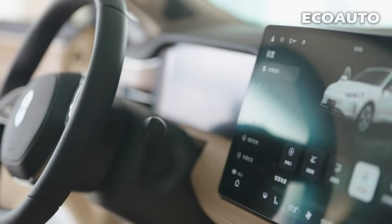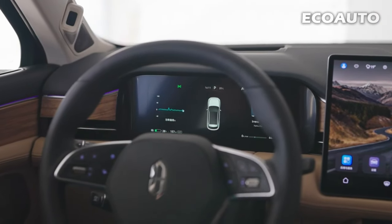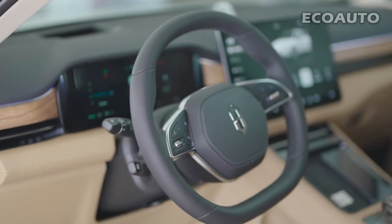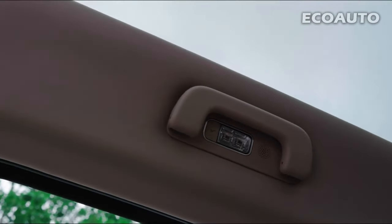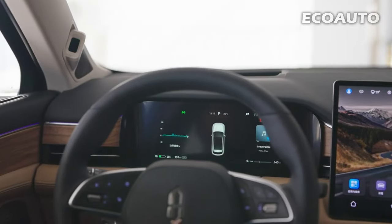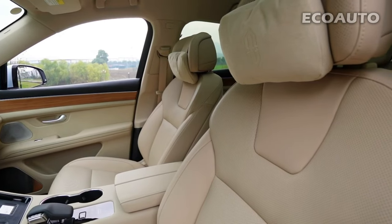Interior. The interior of the Edo M5 model offers a luxurious, comfortable, and technology-filled experience. High-quality materials were used throughout, including fine leather upholstery, wood or metal details, and soft-textured surfaces that enhance the premium feel. The interior features ergonomic seats and adjustable driving positions, maximizing comfort for the driver and passengers. The Edo M5 stands out with its spacious interior, providing comfort even on long journeys. The instrument cluster features a high-resolution and customizable digital display, clearly presenting necessary information to the driver. The interior combines luxury and technology, providing a comfortable and enjoyable driving experience that is impressive both aesthetically and functionally.